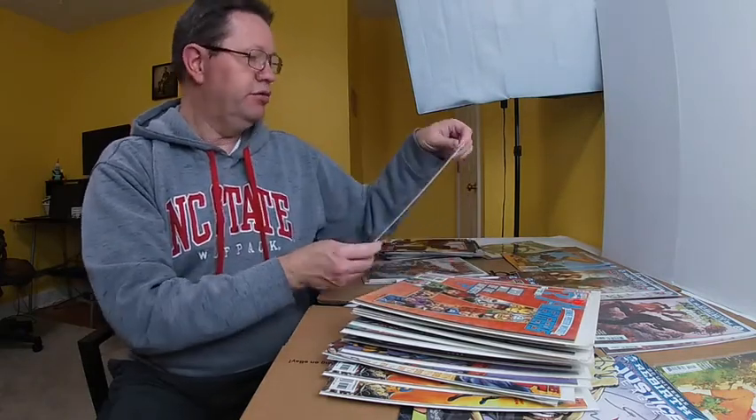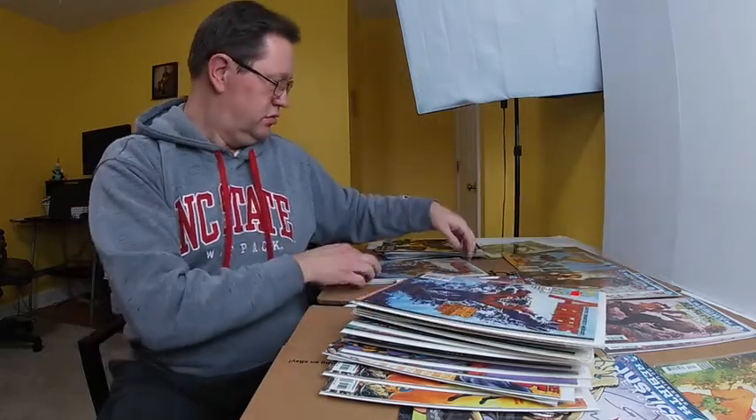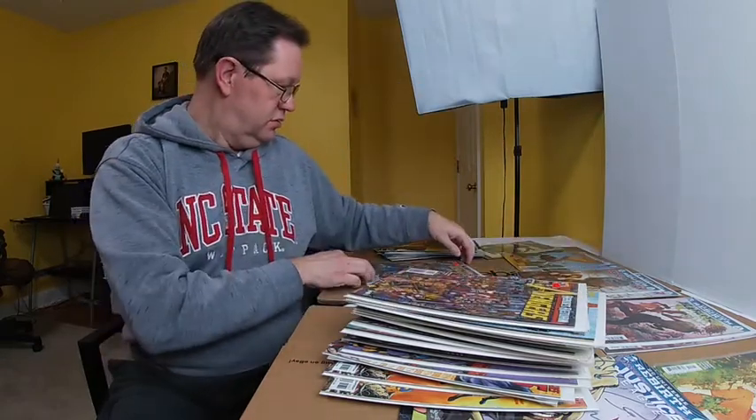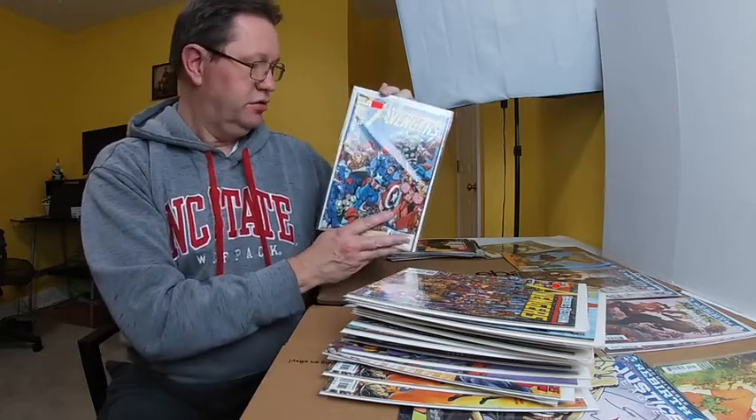So that was number 4, number 3 Avengers — got another copy of that one. It's exciting to see whether I've got — here's number 2, there's the second one in the series. Wow — first issue! First issue, February 1998, Heroes Return Avengers. So that's all the comics.